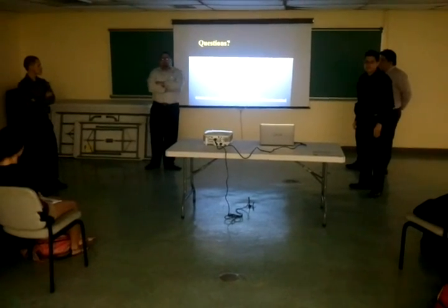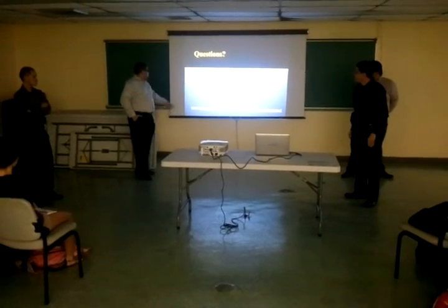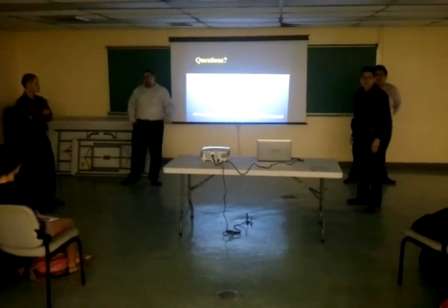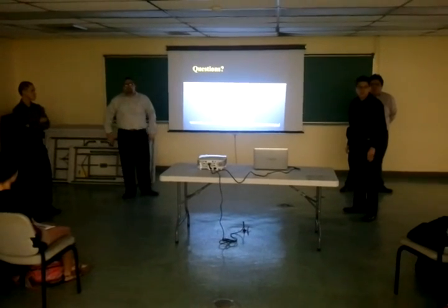We are now open for questions. This is our design site in case you would like to know more about the prototype and the group. We are now open for questions.